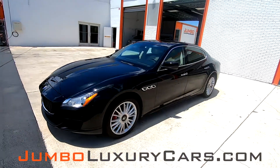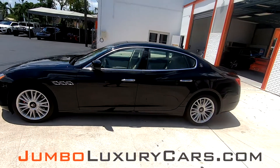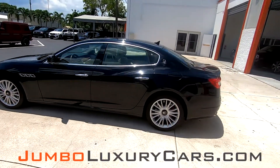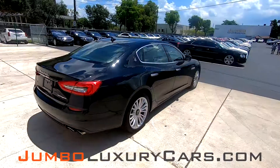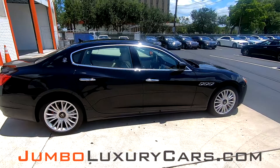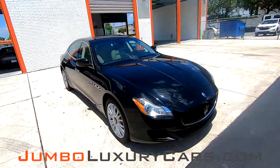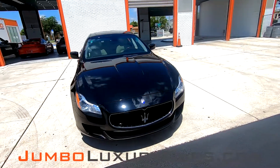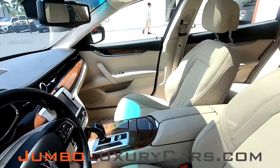Dear future customer, welcome to Jumbo Luxury Cars. Here is your 2014 Maserati Quattro Porte S, stock number 7105A. This vehicle currently has 29,789 miles, and according to Carfax, has accidents reported with two previous owners. This video is made to give you a detailed description of the vehicle, its options, as well as its history.